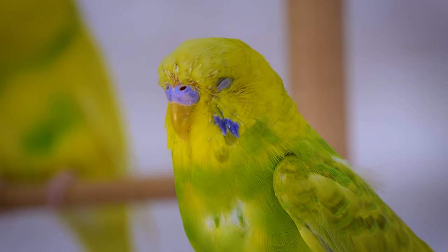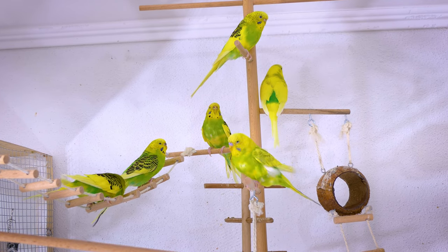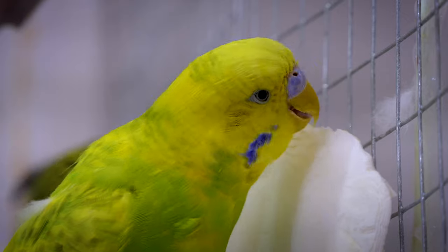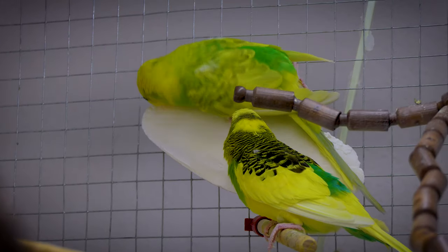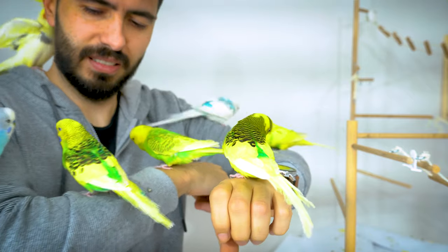Sometimes the molting process in budgies stalls mainly because they are not getting the proper nutrition or care that they need during the molting period. If the molting process is disturbed due to any factor, then it leaves budgies with bald patches and bald spots. So budgie owners need to take care of them and provide them all the comfort that they can.